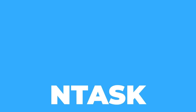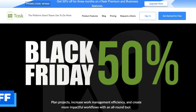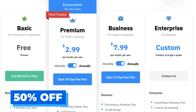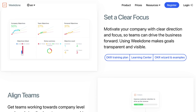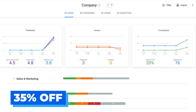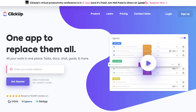Next up is nTask, a task manager and project manager application offering a pretty decent 50% off, which is not bad at all. Next up is Week Done — if you and your team want to check in on team members or employees about how their progress is going, they're offering 35% off. ClickUp are offering 30% off all plans.